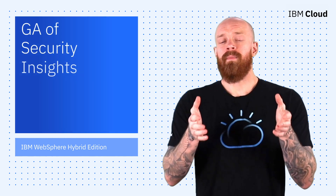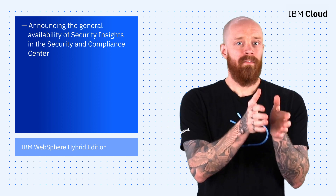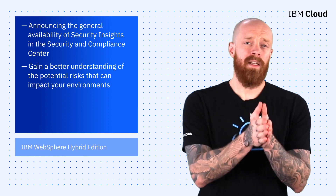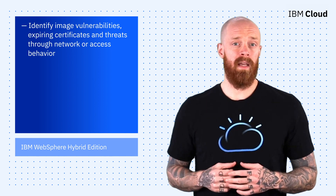Next up, I'm going to tell you about the general availability of Security Insights in the Security and Compliance Center. Formerly known as Security Advisor, Security Insights helps you gain a better understanding of the potential risks that can impact your environments. For example, you can identify image vulnerabilities, expiring certificates, and threats through network or access behavior.